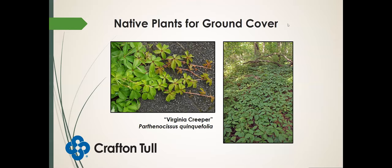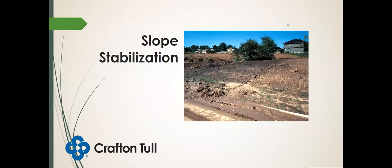Virginia creeper is good for locations where you might not be concerned about it overtaking other things. It's also a host plant for various pollinating insects. I really enjoy this plant — it turns a beautiful red this time of year. If you look around, you might see some red Virginia creeper growing up a tree or on the ground. What about slope stabilization? This is a little different than ground cover on slopes — you have it at an angle and you need something that can handle a well-drained area.